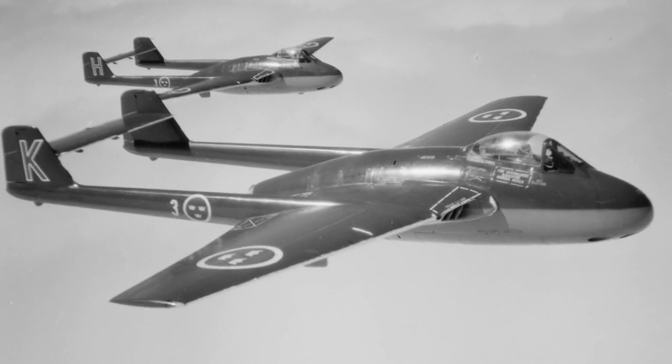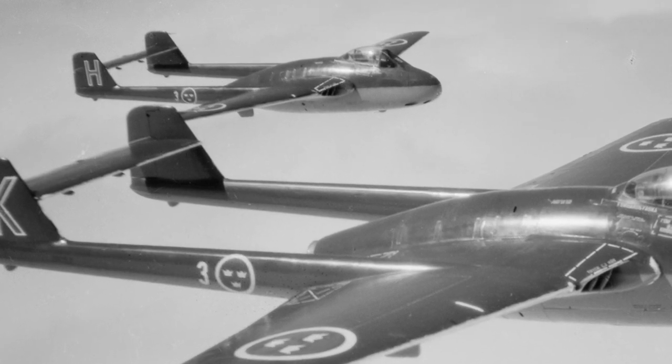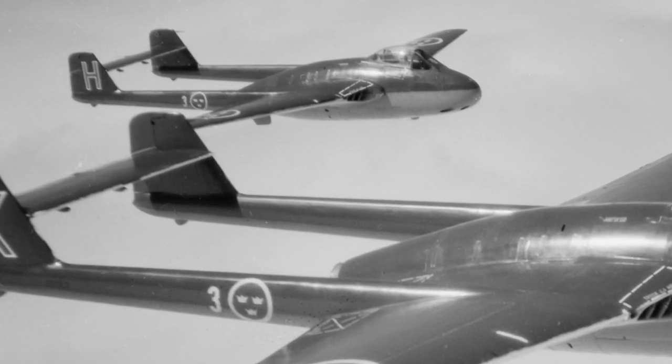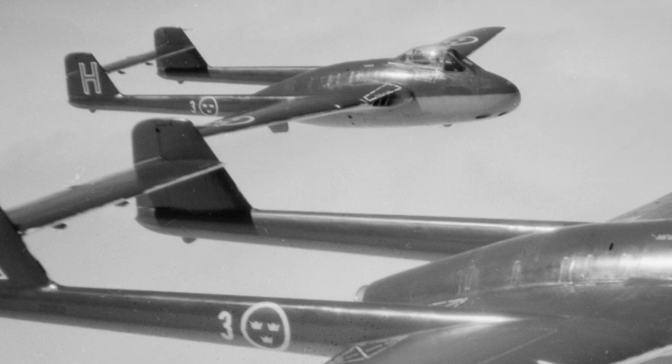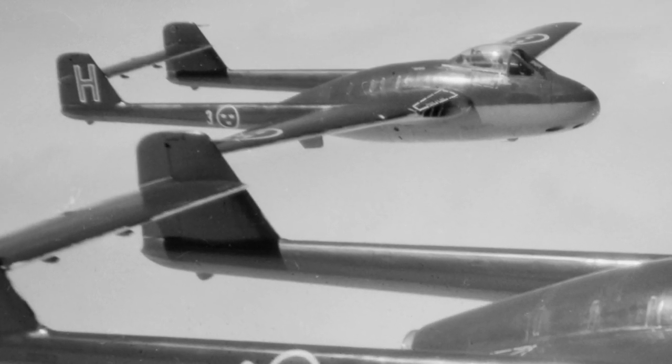The Vampire was exported to 12 countries, including Australia, Canada, India, and Sweden. It served in the Rhodesian Air Force until 1979. In total, 3,261 Vampires were produced.